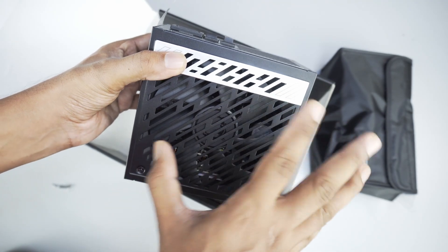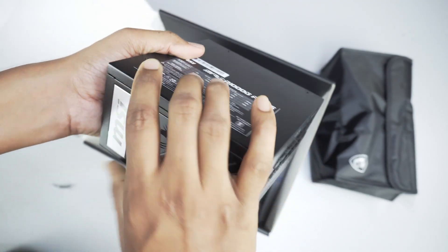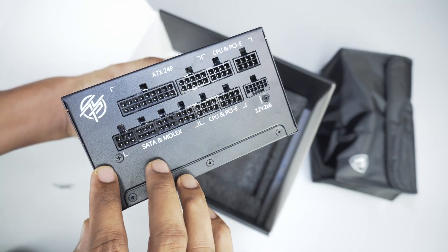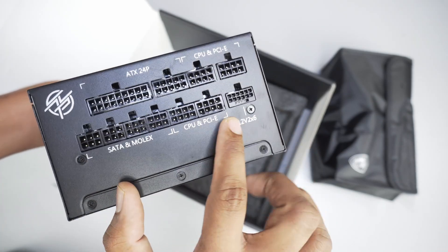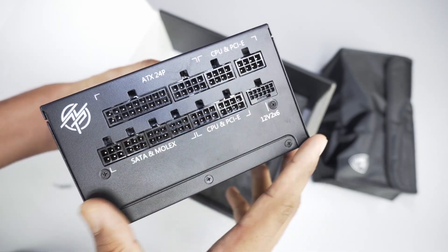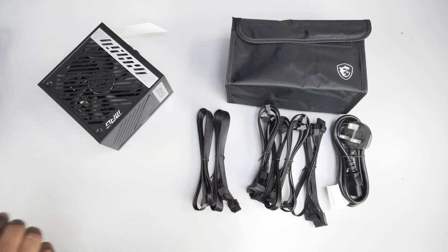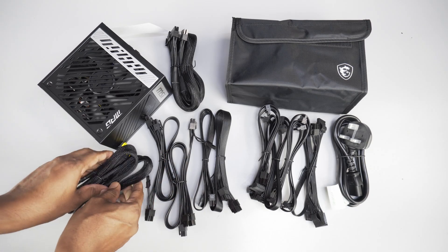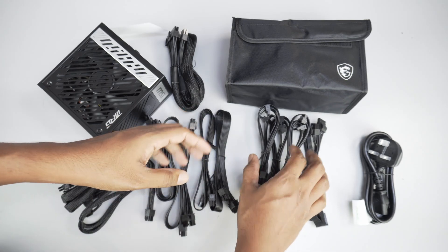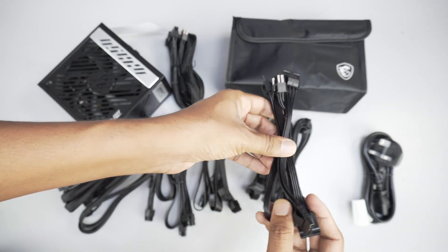For a low power system without much stress, the fan stays quiet and cool. This is a fully modular power supply. You can use 12-pin connectors as needed.